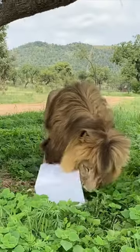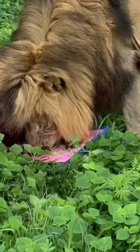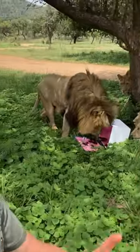While he enjoys that treat, if you guys enjoyed this, don't forget to subscribe to our channel so you don't miss out on our next wild adventure.